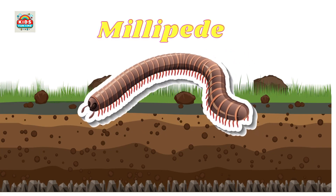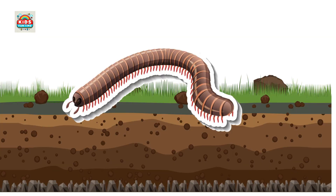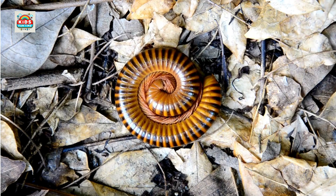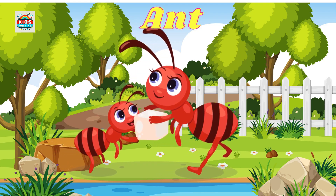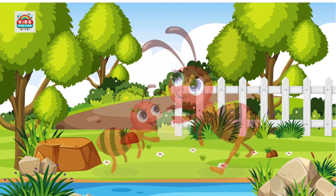Millipede. Has many legs but moves slowly, curls up when threatened. Ant. Lives in colonies, highly organized social structure, hard working.